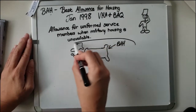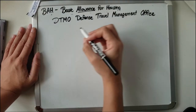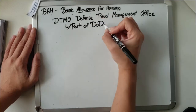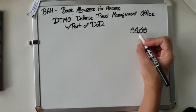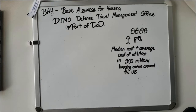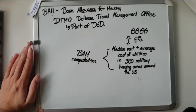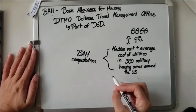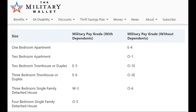BAH is run by the DTMO — Defense Travel Management Office — which falls under the DOD. Every year, the DTMO collects data from approximately 300 military housing areas in the United States, including Hawaii and Alaska. They also take an average of utility costs — electricity, heat, water, and sewage — all of which are factored into the BAH computation, covering apartments, townhouses, duplexes, and single-family rental units of varying sizes.